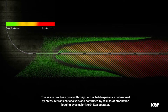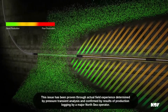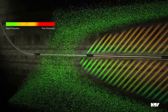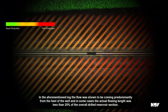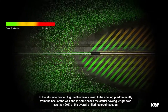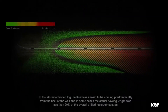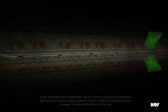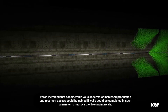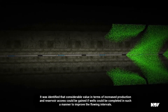This issue has been proven through actual field experience, determined by pressure transient analysis and confirmed by results of production logging by a major North Sea operator. In the aforementioned log, the flow was shown to be coming predominantly from the heel of the well, and in some cases the actual flowing length was less than 20% of the overall drilled reservoir section. It was identified that considerable value in terms of increased production and reservoir access could be gained if wells could be completed in such a manner to improve the flowing intervals.